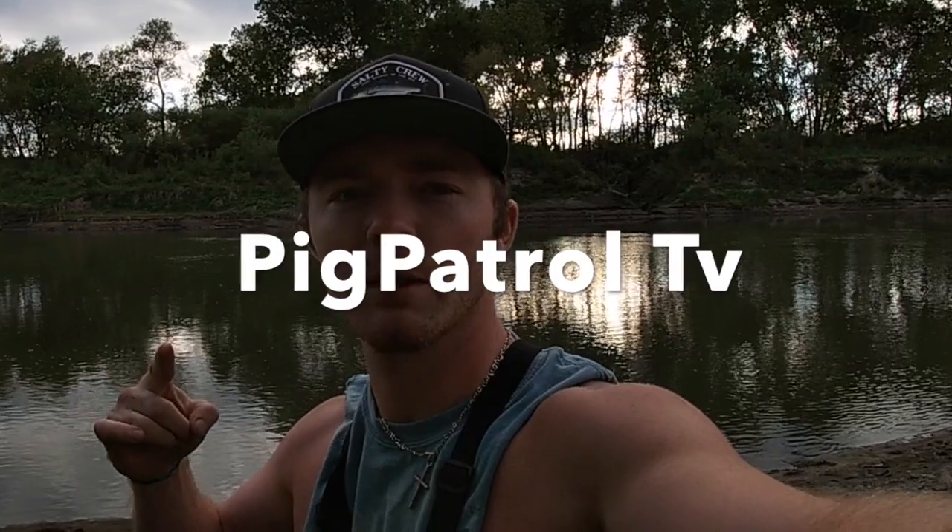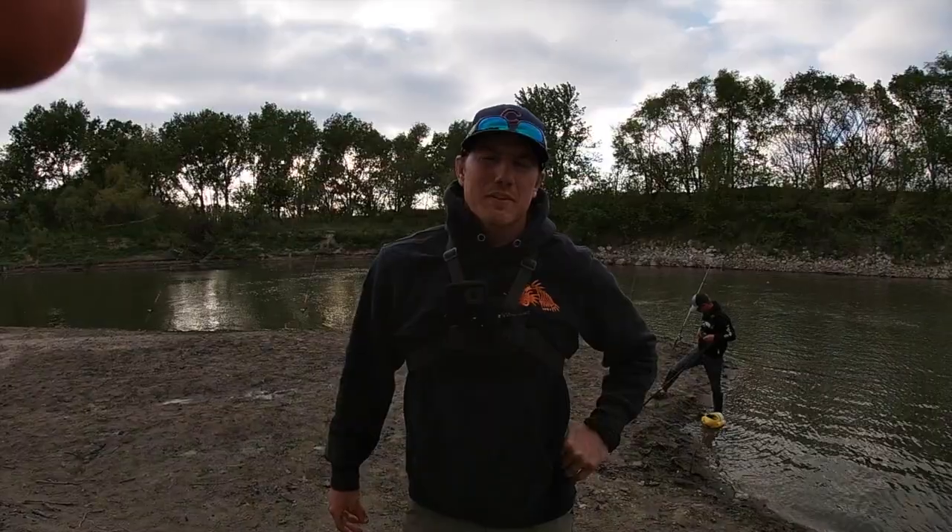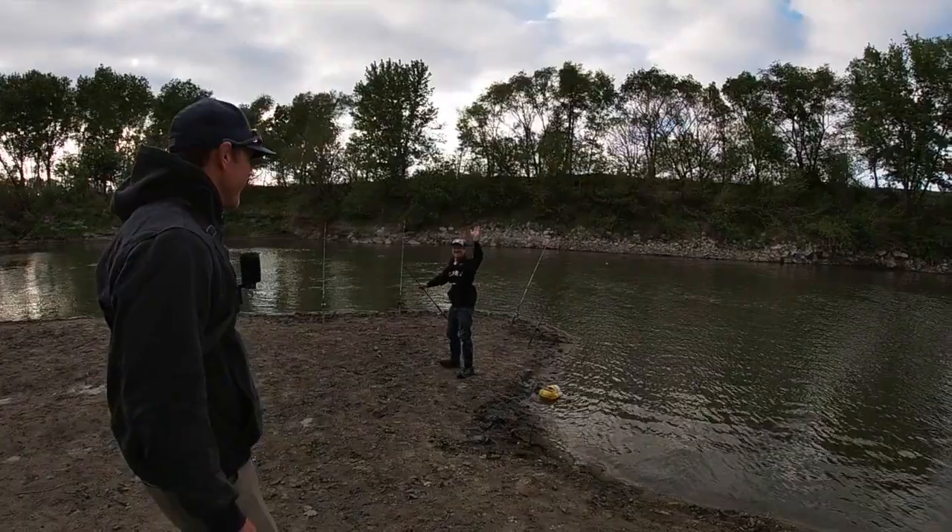Well howdy, what's up guys, back yet once again at the mystery creek, hopefully to get some bigger fish this time. We actually got some special guests with us — we got Josh from Pig Patrol, and we got River Certified on YouTube. Go check them out, show them some love. Hi, I'm River Certified — that's not my birth name, but that is the name of my YouTube channel.